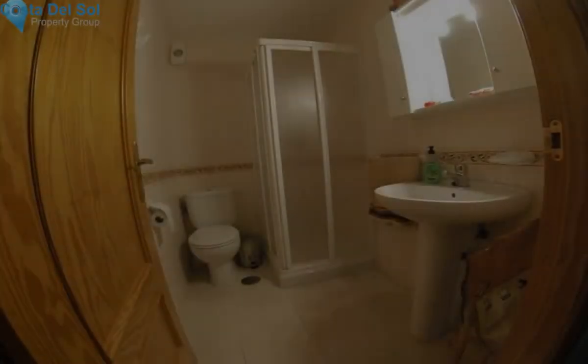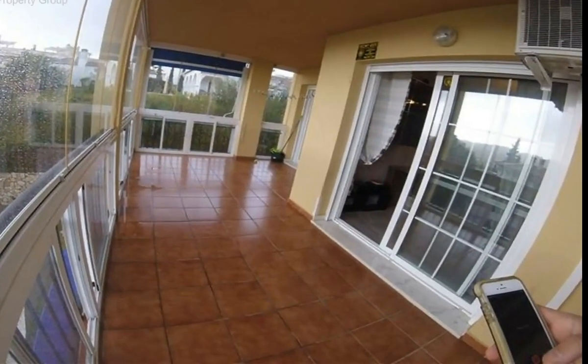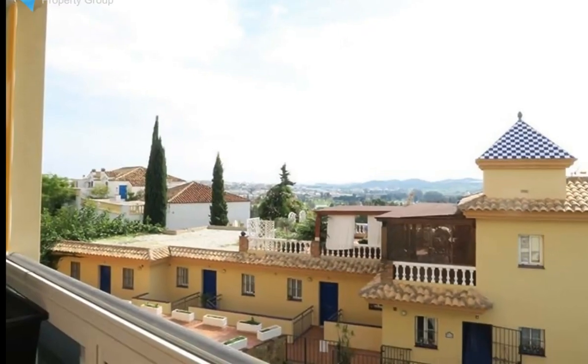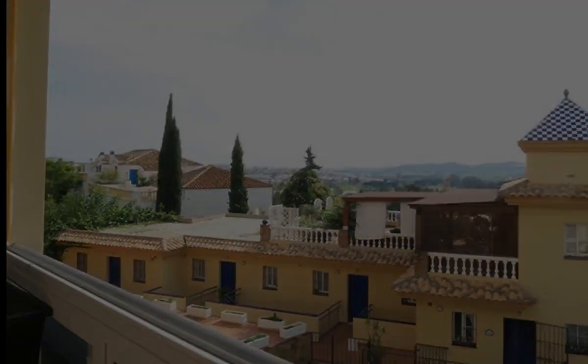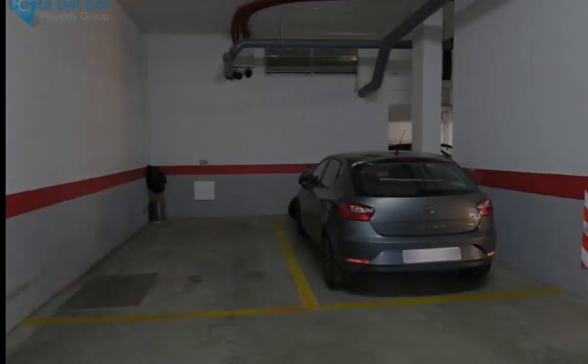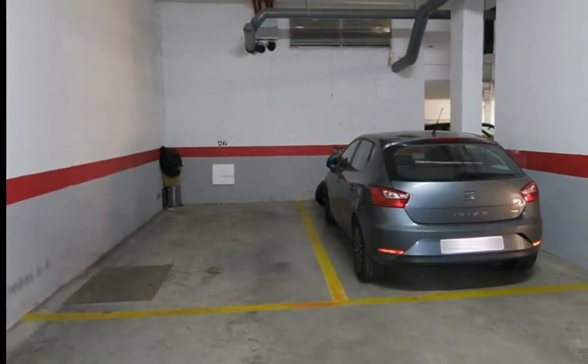Ready to move into, next to the golf course of Mijas Golf, with different hotels, international schools, supermarkets, and bus stops nearby. Five minutes drive from the center of Fuengirola, 20 minutes from Marbella, 25 from Puerto Banús, 20 minutes from Málaga airport, and 1 hour 15 minutes from Gibraltar airport.